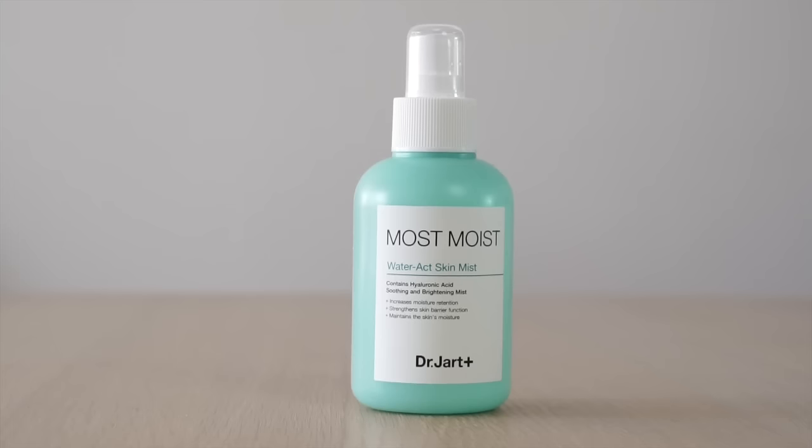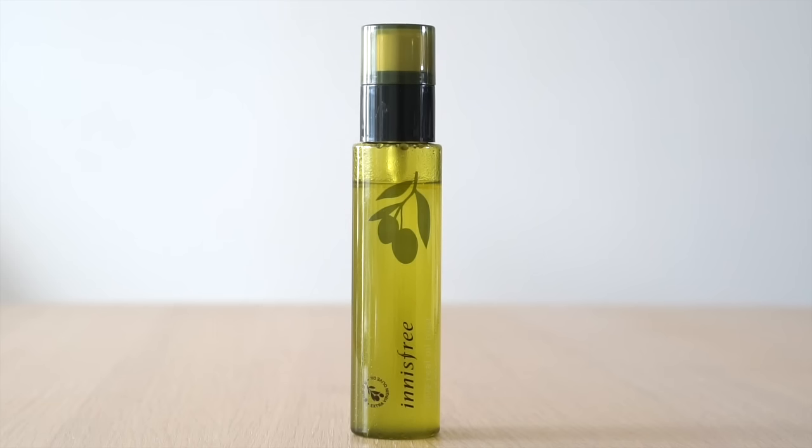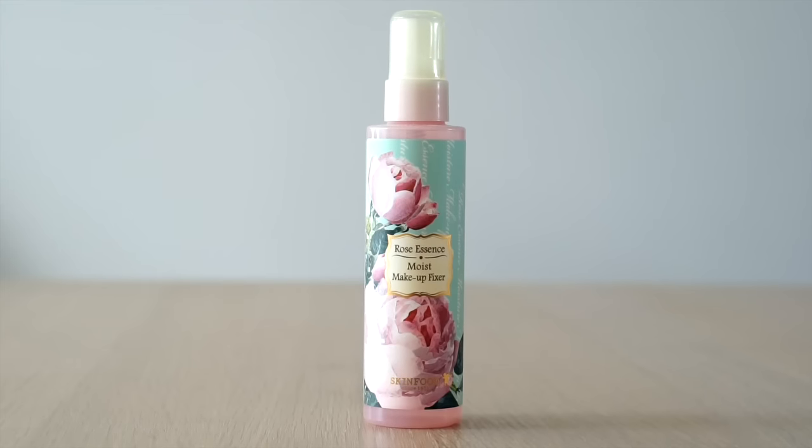I got a toner from Dr. Jart+'s Most Moist line — the Water Act Skin Mist. This line focuses on helping your skin retain moisture and strengthen your moisture barrier, with a lot of hyaluronic acid. I also got Innisfree's Olive Real Oil Mist — I love their olive oil line, especially for winter. The other mist I got is from Skin Food: the Rose Essence Moist Makeup Fixer. Rose mist is so soothing and great for sensitive skin, and people with dry skin who wear makeup will particularly love this.